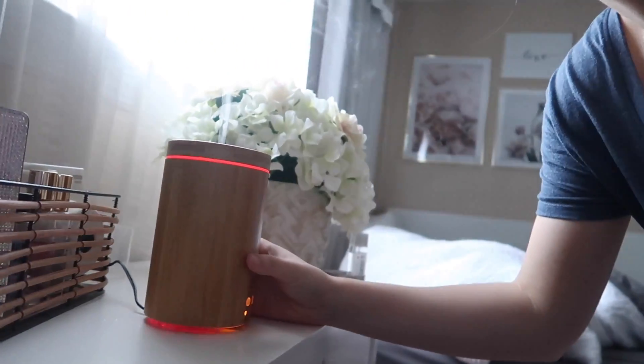It just kind of crept up on me. I'm diffusing some essential oils because I had them left over from last night — I kind of just forgot to finish it.